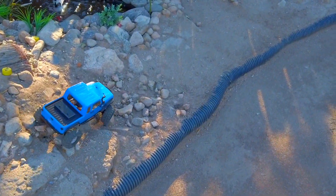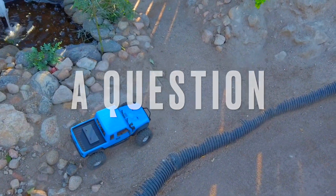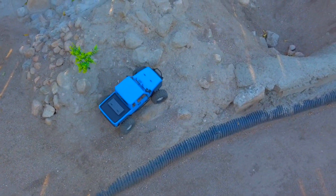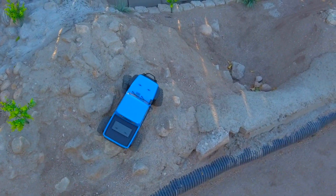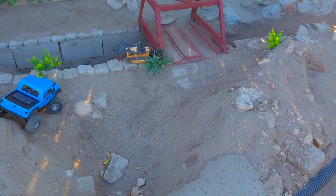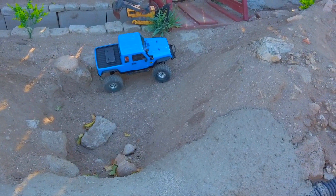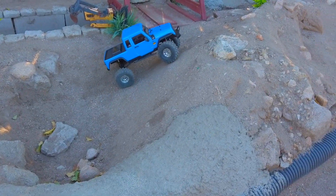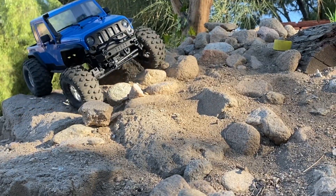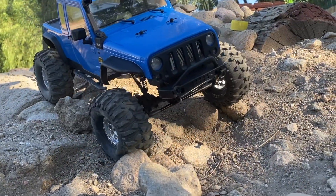This interstitial video begins with a question — a question that is potentially rhetorical. This is what I see most crawler videos looking like: a camera follows a rig over a course, and it's not specifically my thing. My thing looks more like this. It's something... I don't know, cinematic.